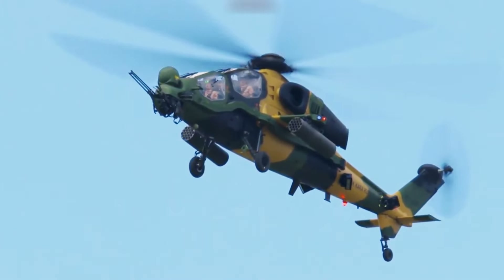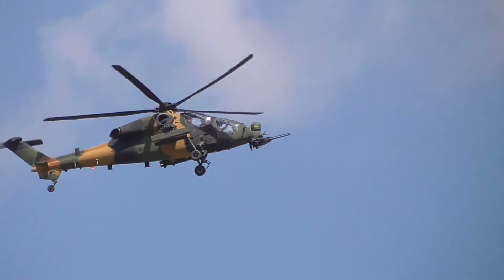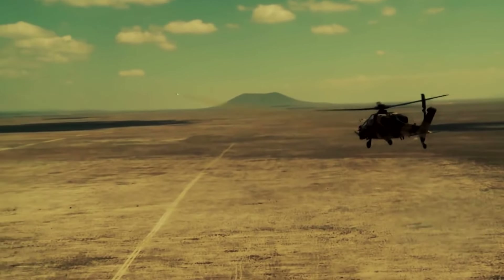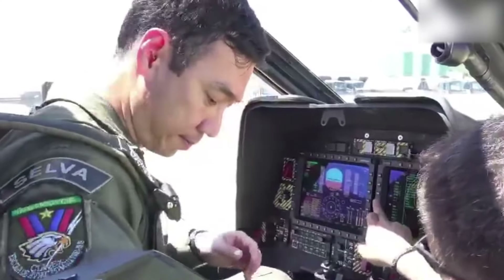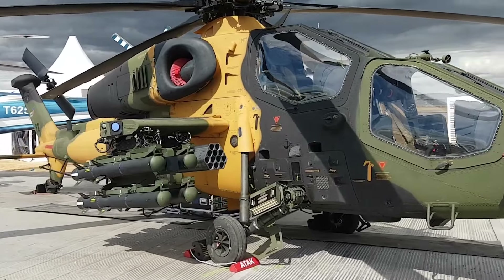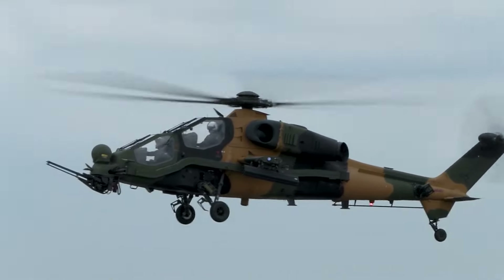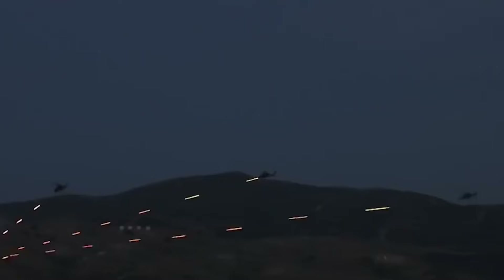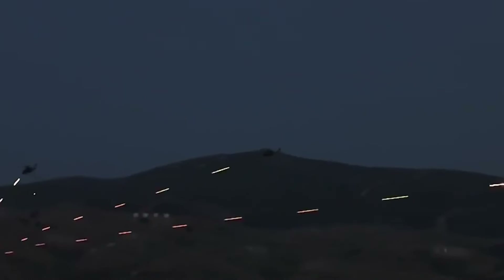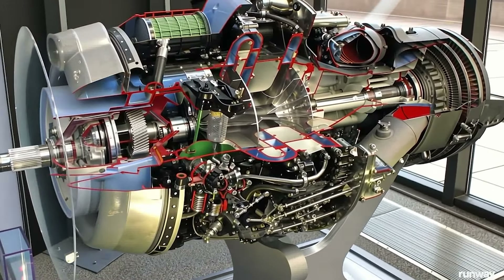This comprehensive arsenal allows the T129 to effectively engage a wide range of targets, from heavily armored vehicles to aerial threats and infantry positions. The T129's avionics suite is state-of-the-art, featuring advanced targeting systems, electronic warfare capabilities, and a robust set of countermeasures. These systems enhance the crew's situational awareness and precision targeting, ensuring effective operation in various weather conditions, both day and night.